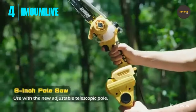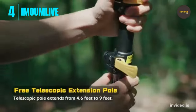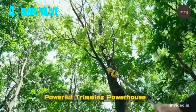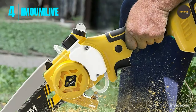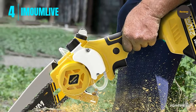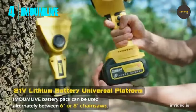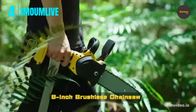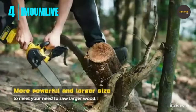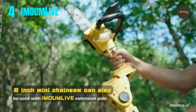The Immuom Live chainsaw features an upgraded lubrication system compatible with various chain lubricants — just pour lubricant into the oil tank to freely lubricate the chain. It weighs only 2.2 pounds, with a compact one-handed design and multiple safety protections. The ergonomic design reduces pressure on fingers and wrists, making it friendly for the elderly and an ideal gift for new homeowners, campers, and DIYers.